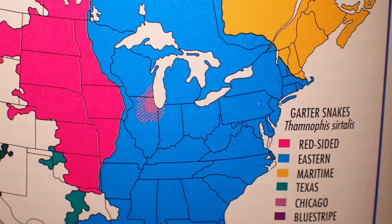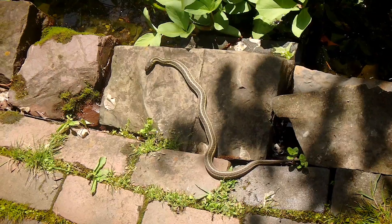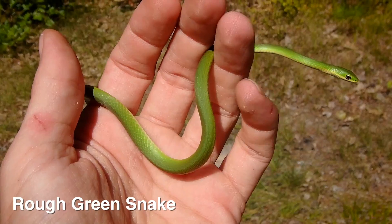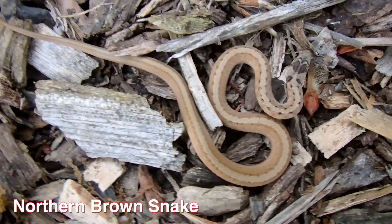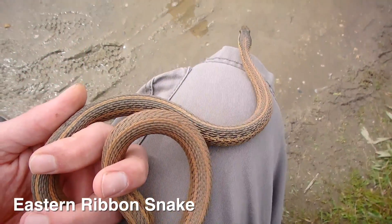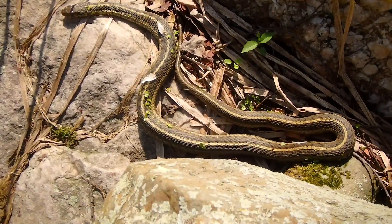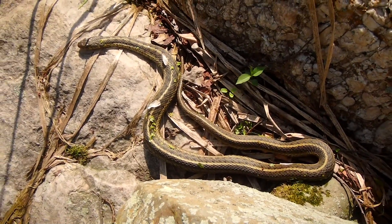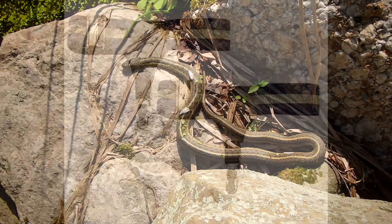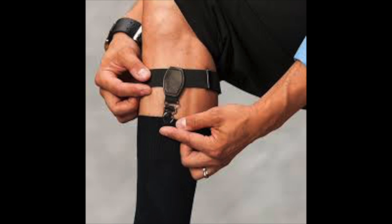They are found in most of the eastern half of the United States, except for certain parts of New England. They are members of the Colubridae family, which makes up about 85% of the snake species found in the eastern United States. They are not actually garden snakes or gardeners — they are actually named after the garter straps that men used to use to hold up their dress socks.